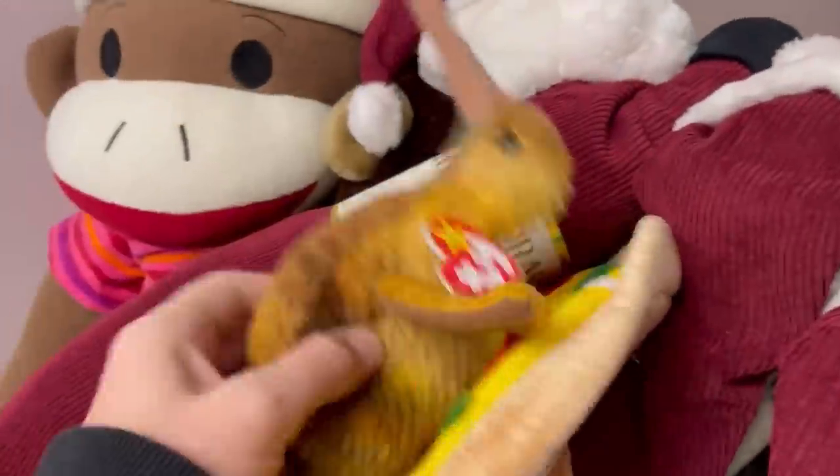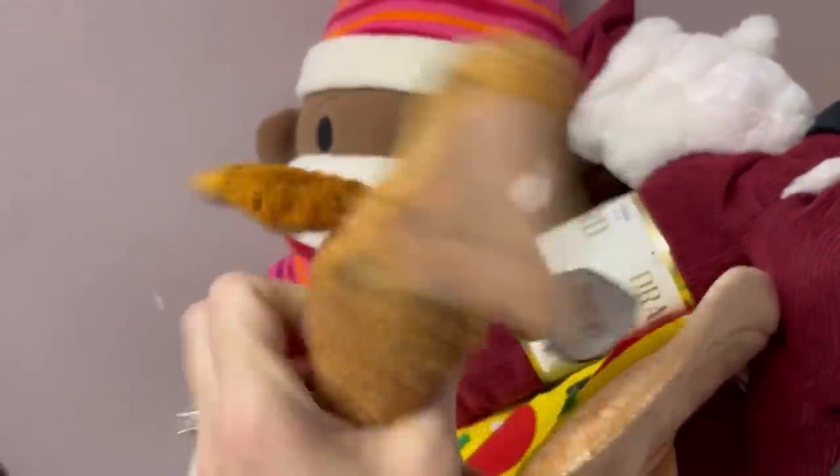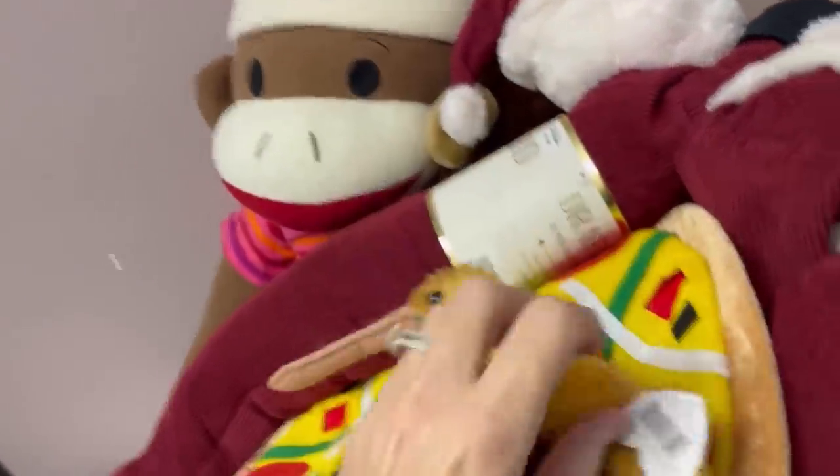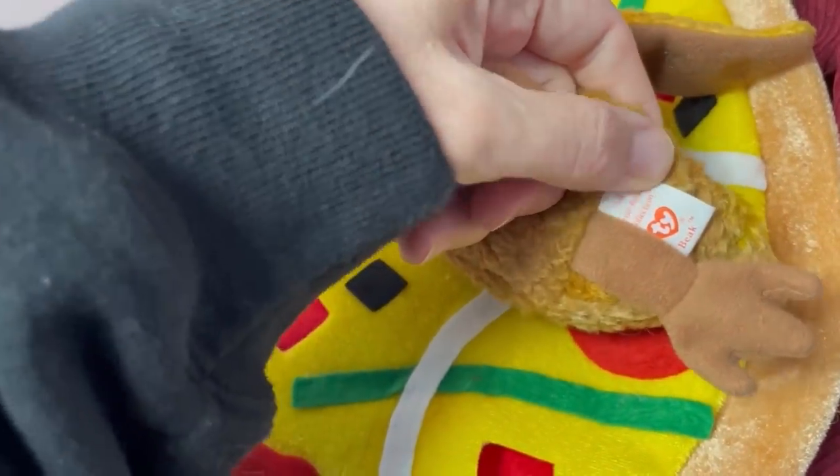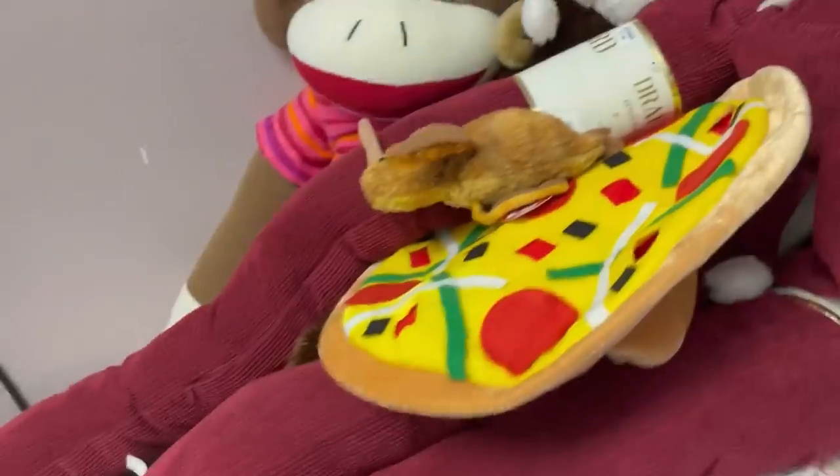We have another Santa. We have a TY — this guy, I don't know what kind of thing that is. Does it say on his tush? He is — it says 'beak,' yeah, he's definitely got a beak.